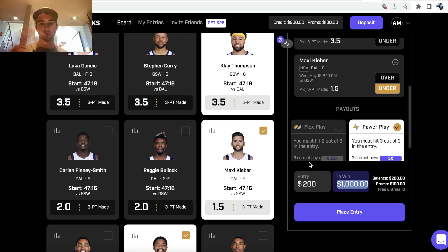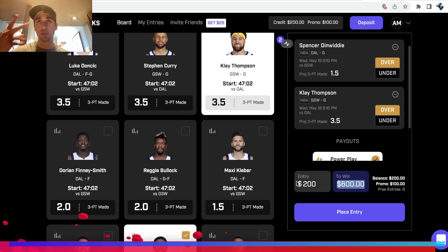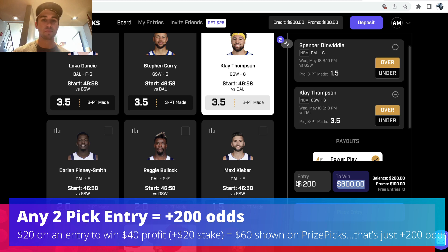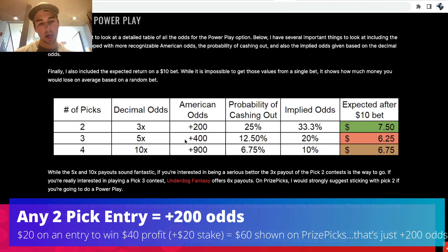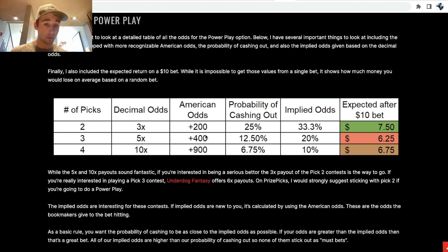Three picks in your entry is plus 400 odds. If you have two picks in your entry, $200 to win $600 — that's the exact same as plus 200 odds. So two picks is plus 200, three picks is plus 400, and it doesn't even matter what your picks are, which is what's so wild.